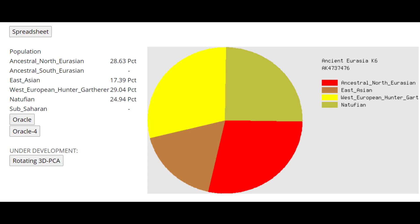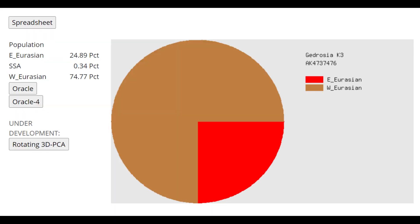With Ancient Eurasia K6, notice the 17.5% East Asian — a big difference from the previous individual who had no East Asian admixture. With Gidrosia K3, he is actually one quarter East Eurasian, also very different from the previous individual. This mixture of East Eurasian and West Eurasian is why he is closest to various Tatars and Udmurts with LG-25 — it's an artificial similarity because they share similar proportions of West and East Eurasian admixture.